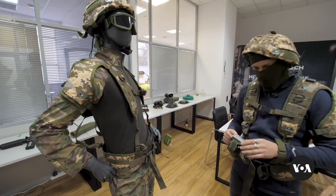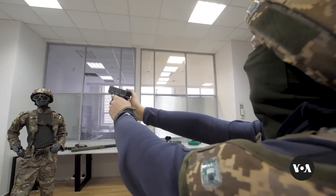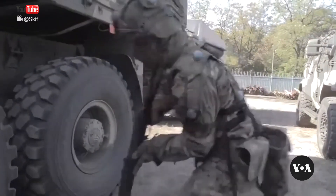OBAT says simulated training like theirs can increase the survival rate of Ukrainian fighters by 30%. But currently, only 15% of soldiers have access. The training centers transfer the simulators from one to another when they train certain units.